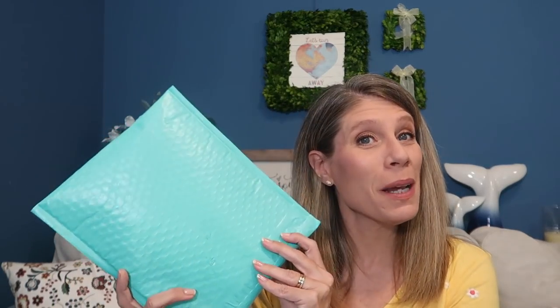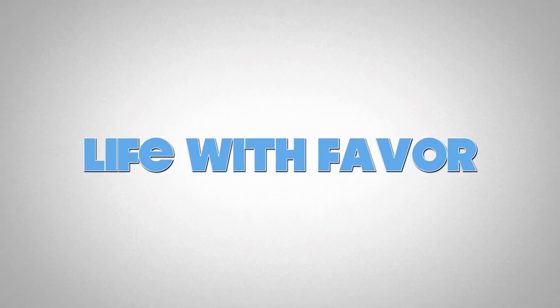Hi, my name is Faber. Welcome to my channel. Today we have a Mint Mongoose. Alright, so let's get into this.